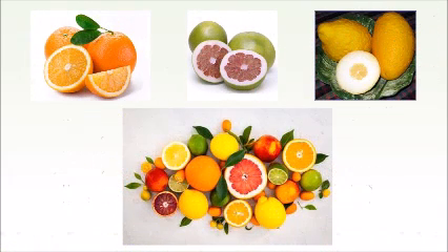Every citrus fruit has been hybridized from one of the three main fruits, which are the mandarin orange, the pomelo, or the citron. The juice is also known to have a high concentration of citric acid, giving them their sharp flavor and their high vitamin C content.